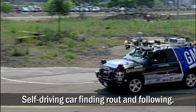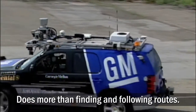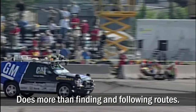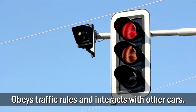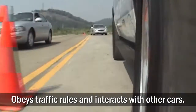Cars that drive themselves have been a goal of robotics researchers for many years. However, a self-driving car needs to be able to do more than just find a route and follow it. In addition to simply staying on the road, cars operating on public streets must obey traffic signals and signs, and share the road with other drivers, both human and robotic.